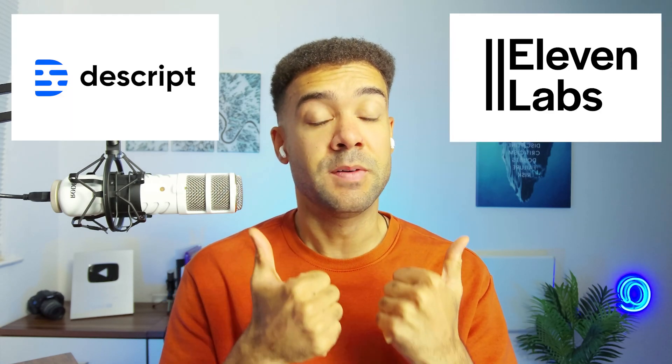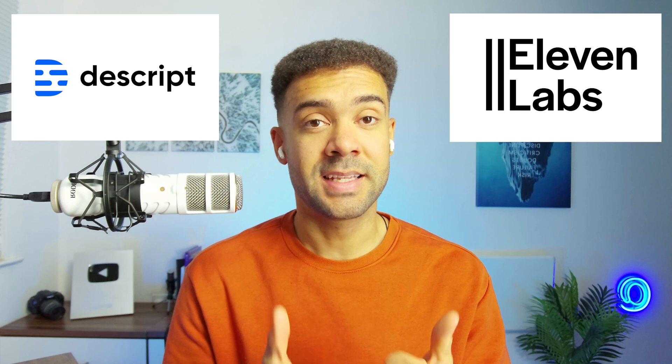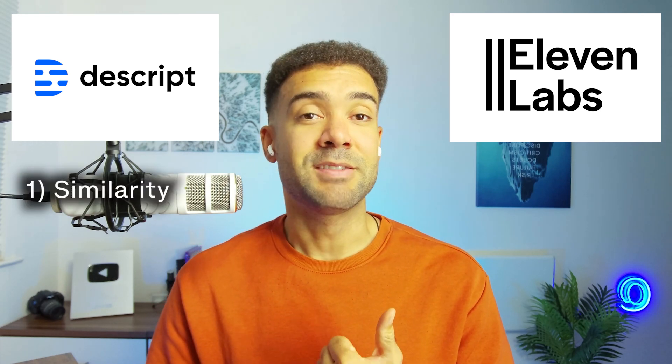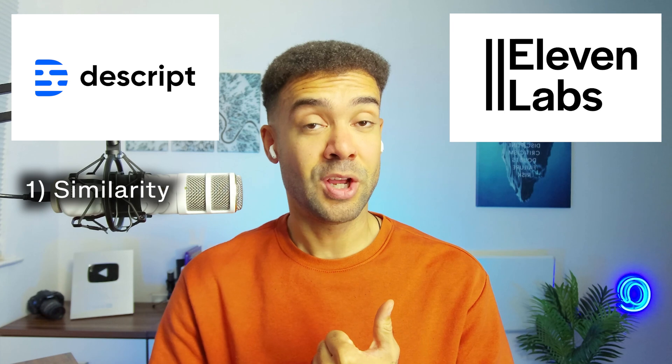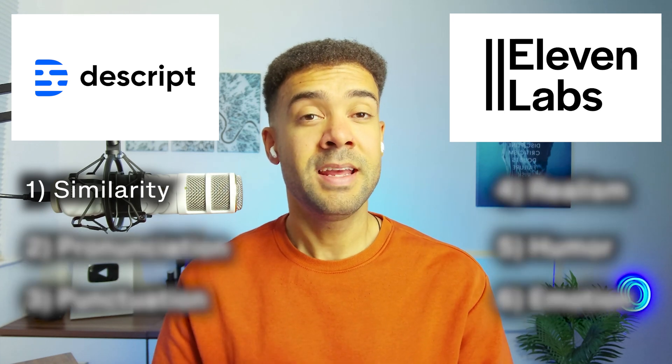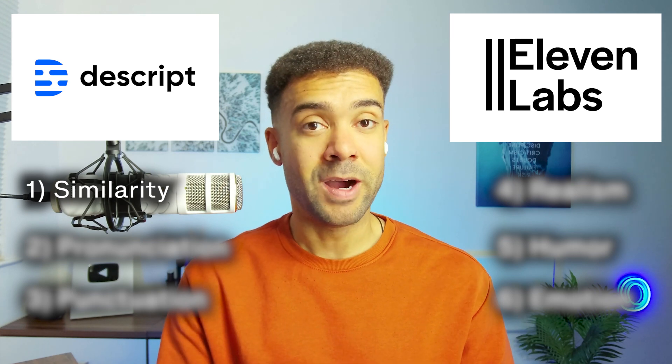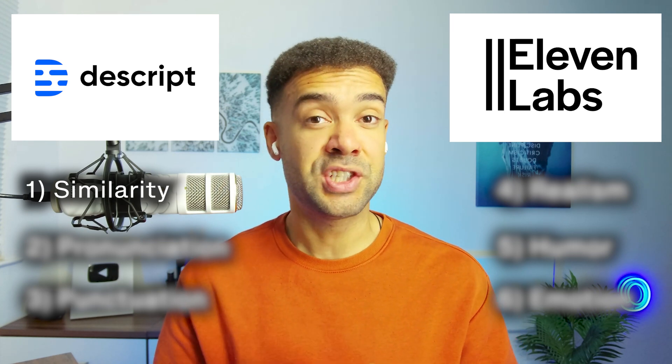Today, I'm testing Eleven Labs voice cloning and Descript voice cloning side by side so you can decide what's best. I'll start by testing how similar sounding each clone is to my voice, then there's five other tests I'll put the voice clones through to see how well they handle different speech challenges.